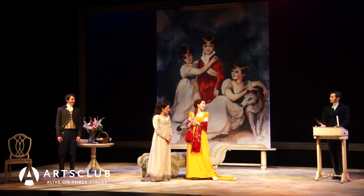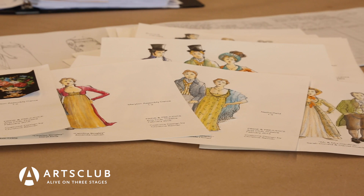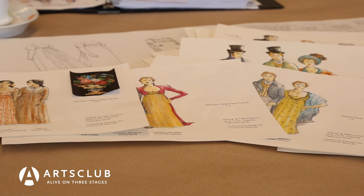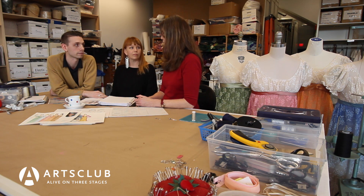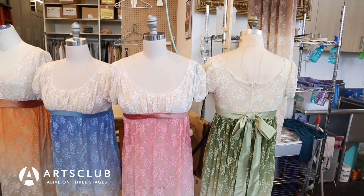After reading the script, there are discussions with the director, and then it's decided if we're going to stick with the time period the play was written in. So I get to do a lot of research on how the dresses were made, looking at photographs and books. Then I look around town to see if other theatres have garments we can use. Pride and Prejudice is set in 1810 — not a period that's done much here in town, so we built a lot.